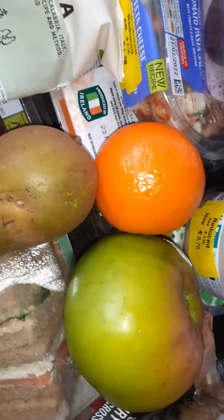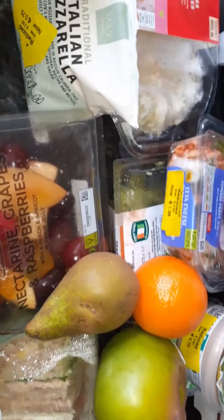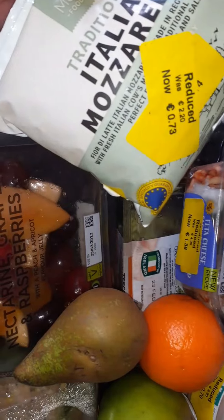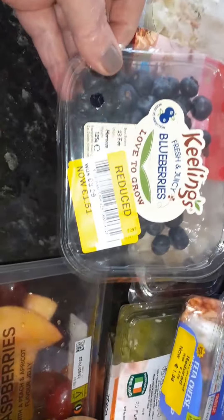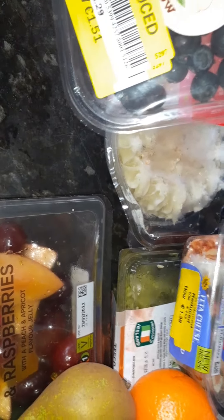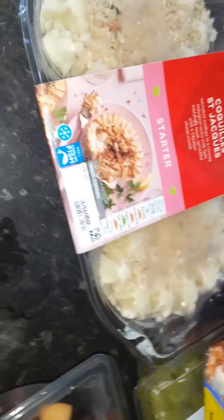Then I have the Italian mozzarella — seventy-three cents reduced from two twenty. And we have the blueberries, reduced from three twenty-nine to one fifty-one. Nothing wrong with them from what I can see — blueberries are very good for you.